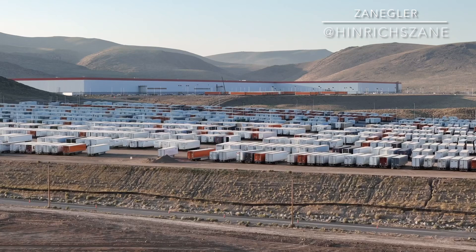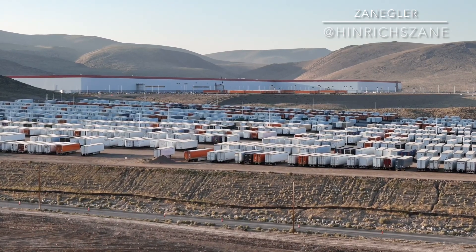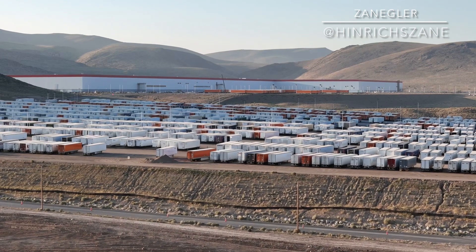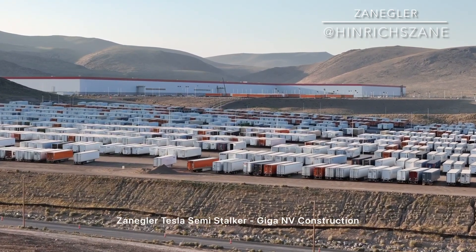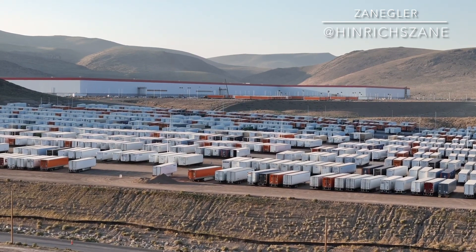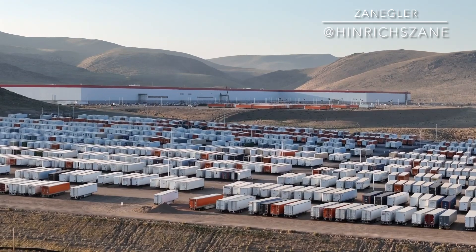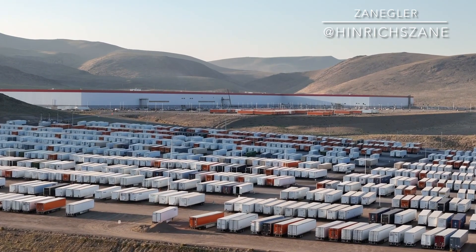We'll talk about the video as the drone flies over. The first thing you'll notice is a huge warehouse on wheels in the foreground. As we fly over that, the missing shape of the L-shaped building is where the expansion is going to be.